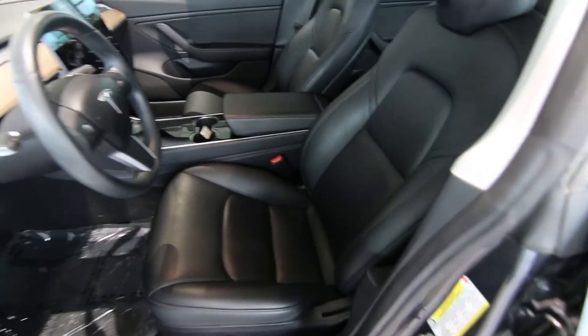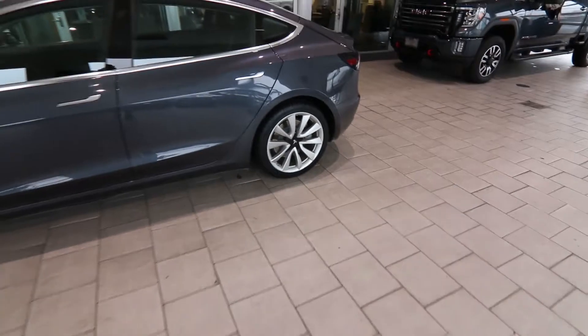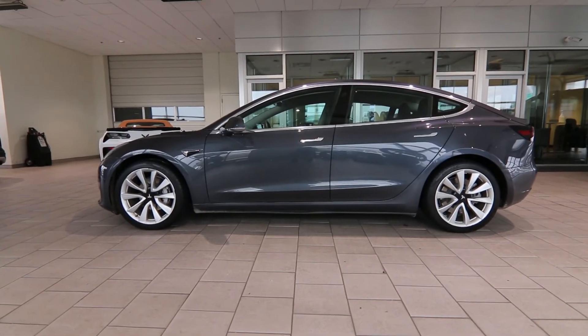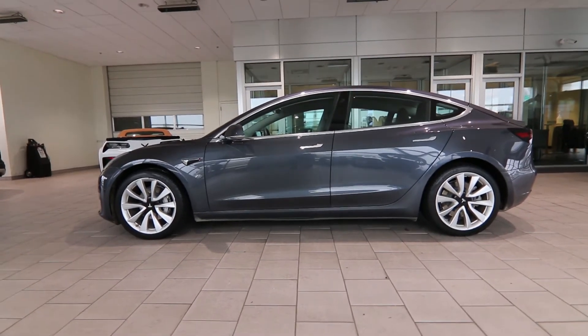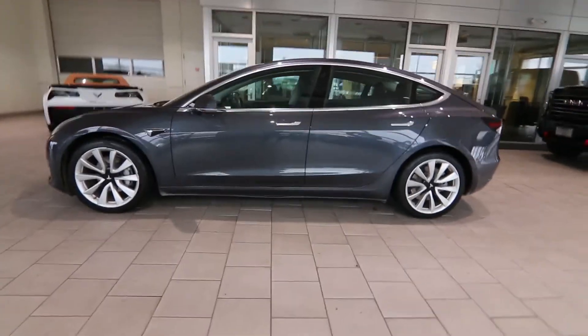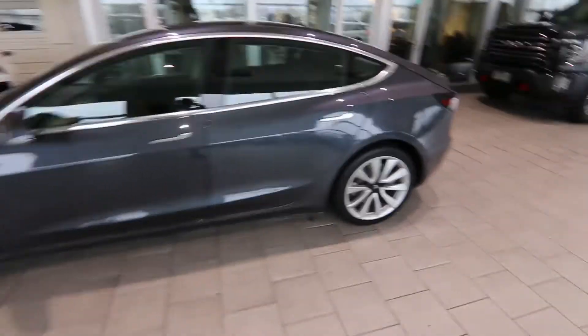Really nice color combination — graphite gray on black — with a nice clean interior. I love the sparse, very minimalist interior. It's a very quiet and comfortable place to be. This one has the upgraded 19-inch wheels, and we also put four brand new tires on this Tesla.